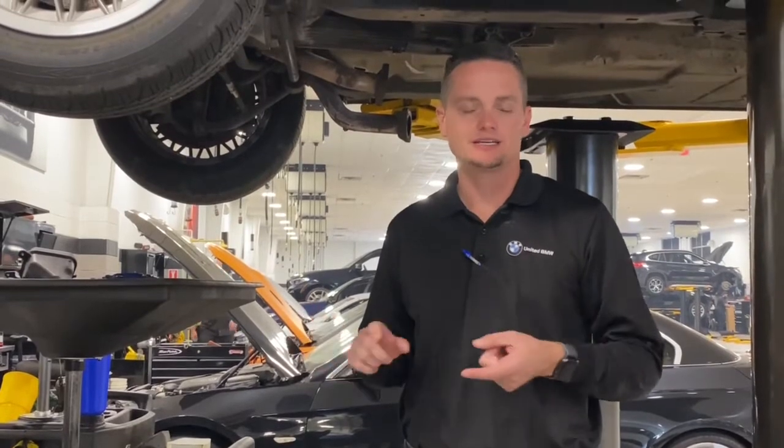Hey, this is James Marks with your May Tech Tip of the Month. Now, who doesn't want to save money these days? I mean, gas prices are up. Have you seen the price of lumber? I'm thinking of parting out my house just to make some money.